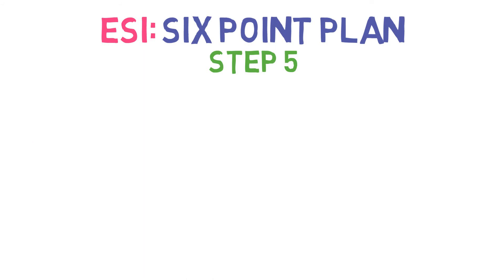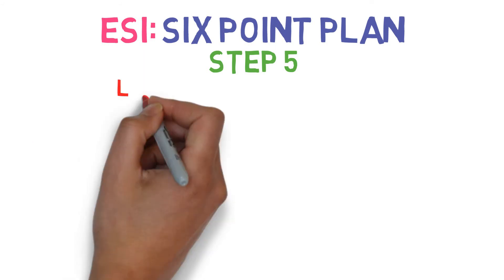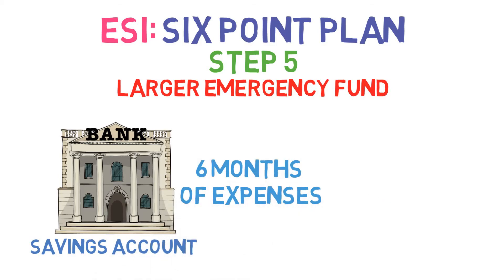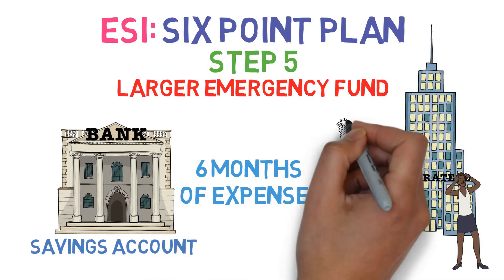Step 5: Once all the 6% and more debt has been paid off, build up a much larger emergency fund in your savings account — enough to cover at least six months of living expenses, should you lose your job or fall ill.